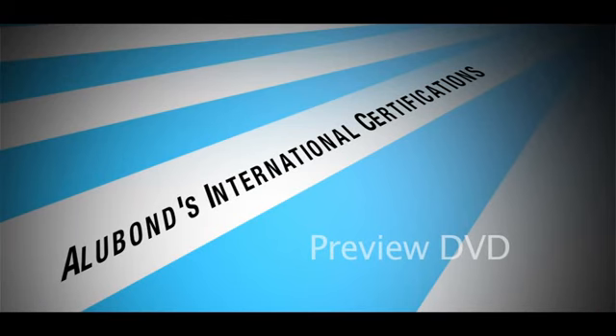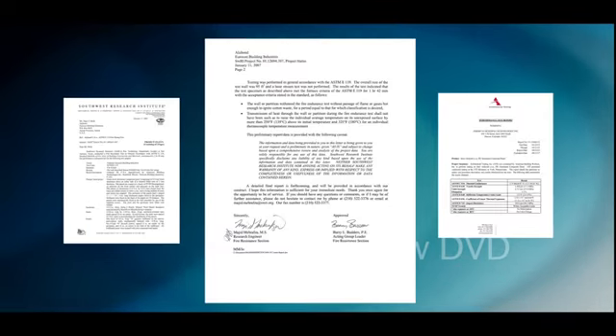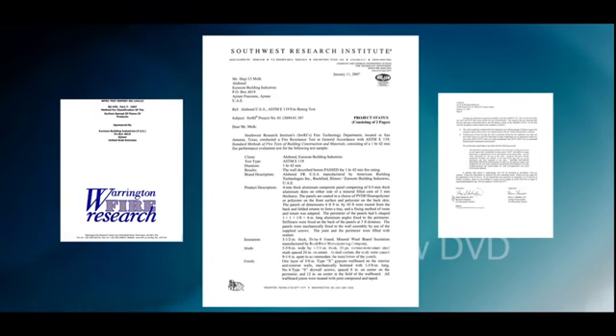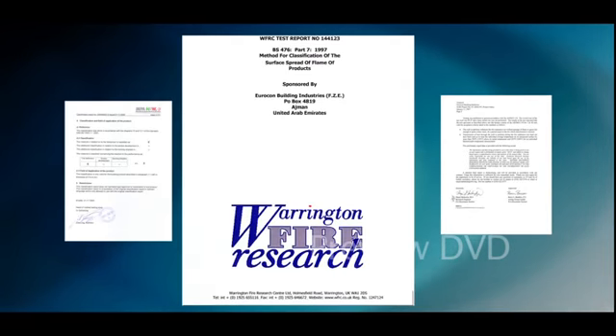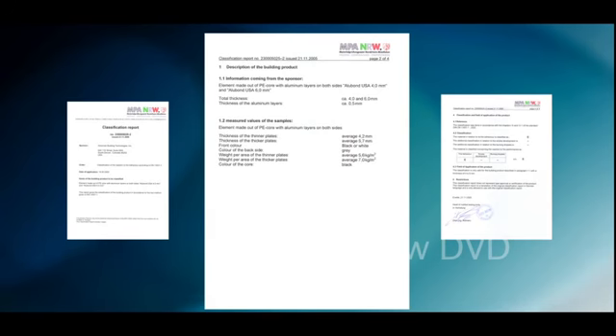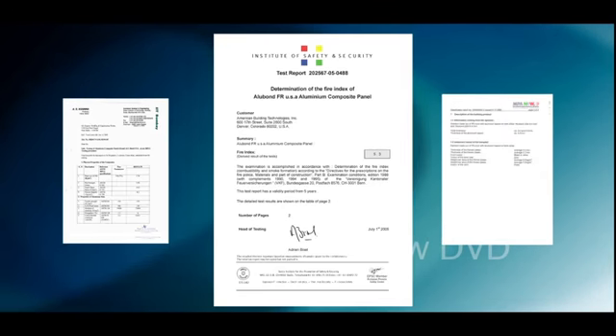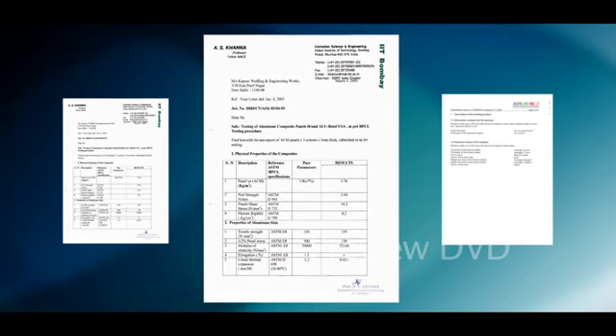Alubon is certified globally as per ASTM standards in American labs, BS standards from Warrington Fire Research UK, DIN and EU approvals from MPA NRW Germany, Swiss certifications from VFK Switzerland, and Indian certifications from IIT Mumbai.